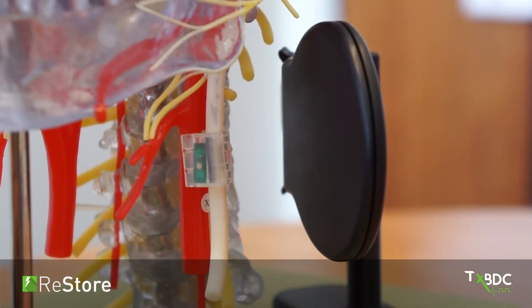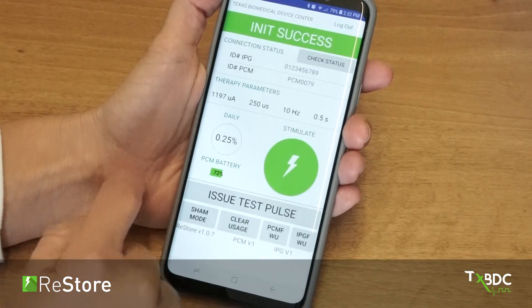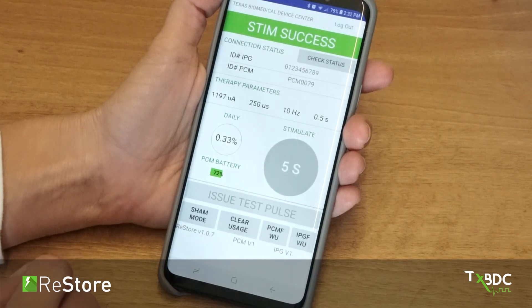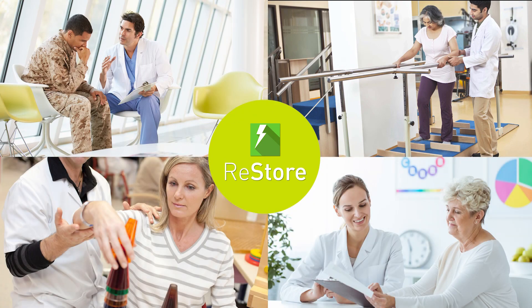The relay device is the command center for the RESTORE system. It provides power and communicates with the stimulator using a smartphone application. The RESTORE system is a platform technology capable of enhancing a wide range of therapies.